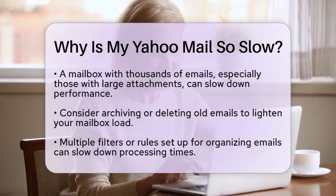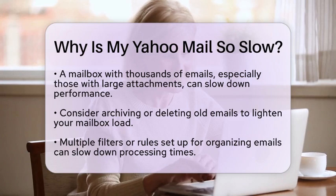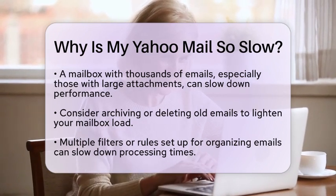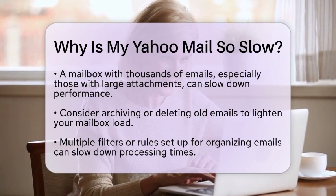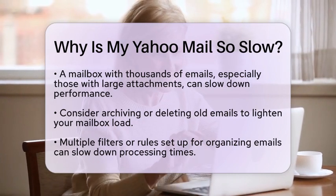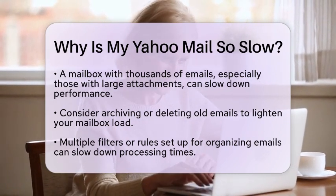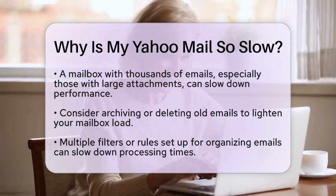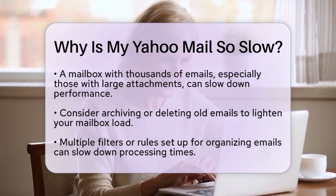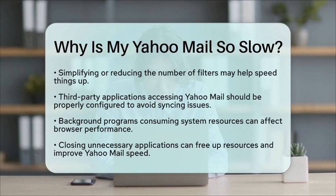If you have set up multiple filters or rules to organize your incoming emails, this can also slow down processing times. Simplifying or reducing the number of filters may help speed things up. Additionally, Yahoo's spam filters, while helpful, can sometimes delay legitimate emails as they are being checked. If you are using third-party applications to access your Yahoo Mail, ensure they are properly configured, as incorrect settings can lead to syncing issues that slow down your email retrieval.